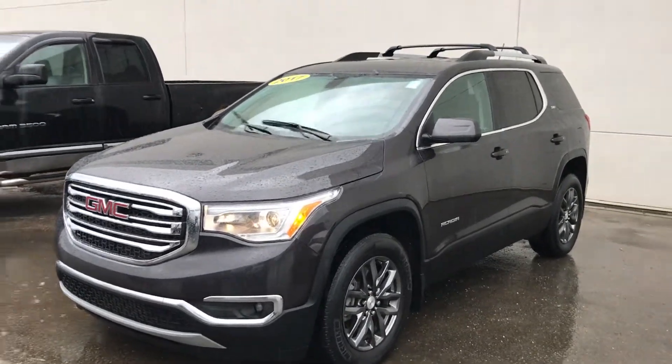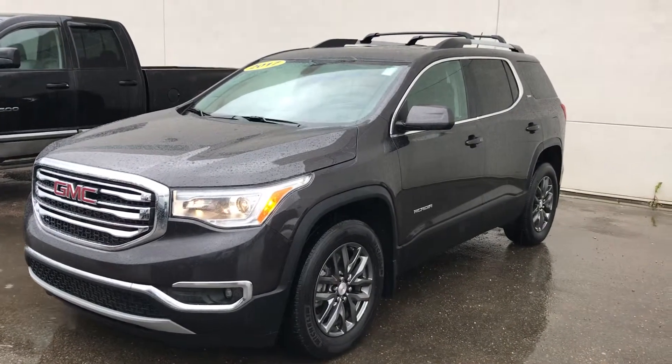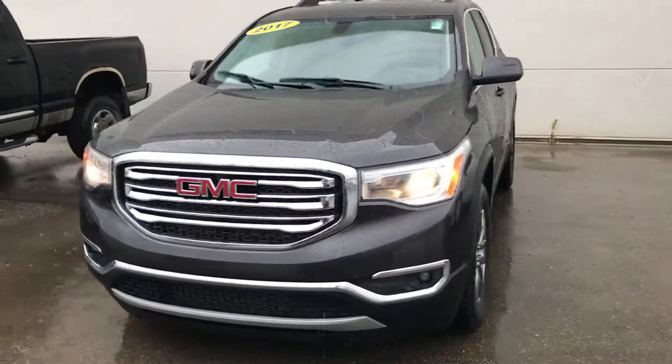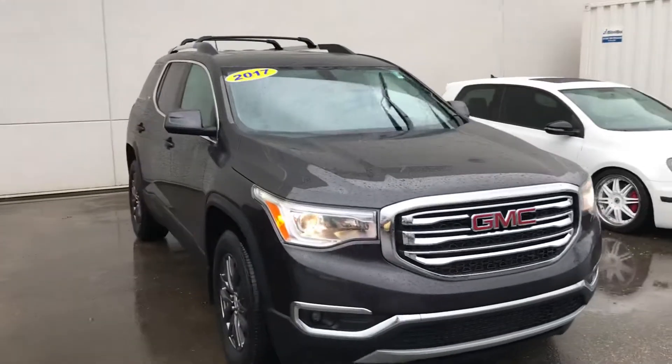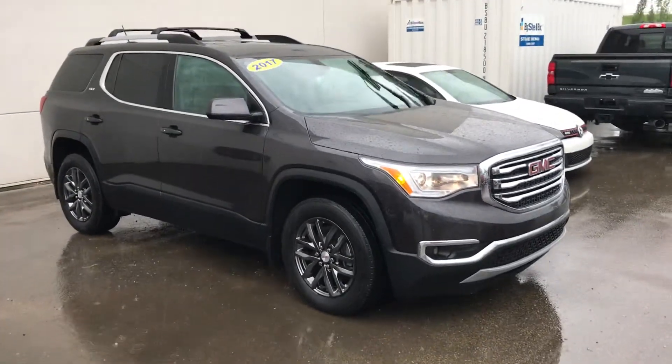Good afternoon Thomas, it is Wayne from Sherd Park Chevrolet. I didn't forget — well, I didn't forget for that long anyways. 2017 GMC Acadia SUV SLT, like 56,000 kilometers, beautiful unit.